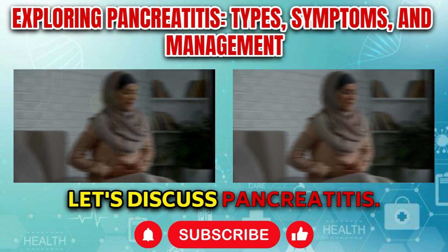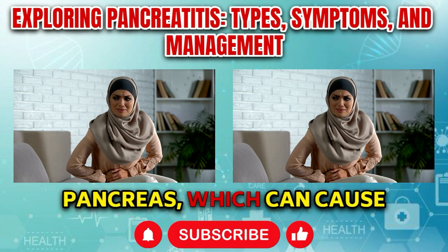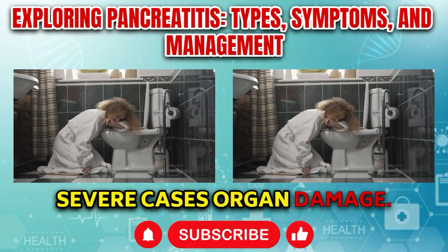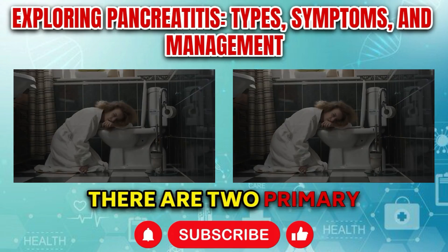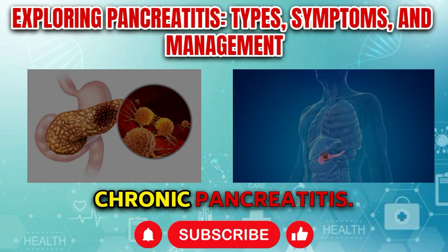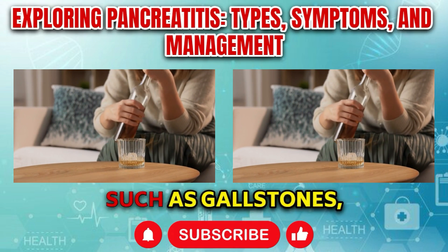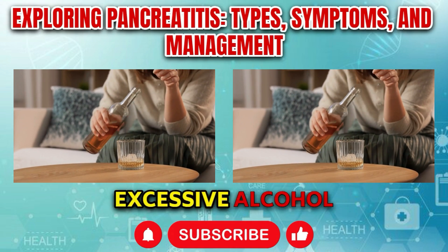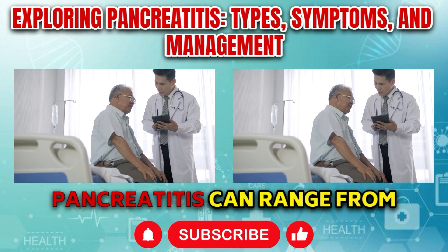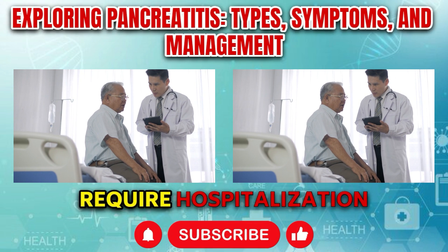Let's discuss pancreatitis. Pancreatitis is a condition characterized by inflammation of the pancreas, which can cause severe abdominal pain, nausea, vomiting, and in severe cases, organ damage. There are two primary types: acute pancreatitis and chronic pancreatitis. Acute pancreatitis typically develops suddenly and is often triggered by factors such as gallstones, excessive alcohol consumption, certain medications, or infections. Symptoms of acute pancreatitis can range from mild discomfort to severe abdominal pain and may require hospitalization for treatment.